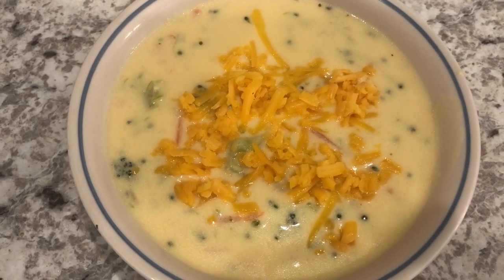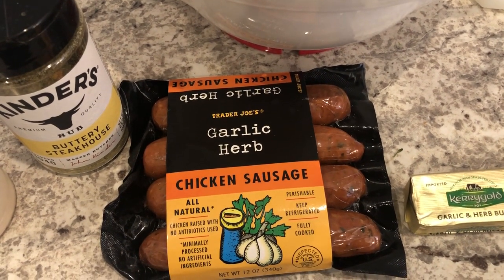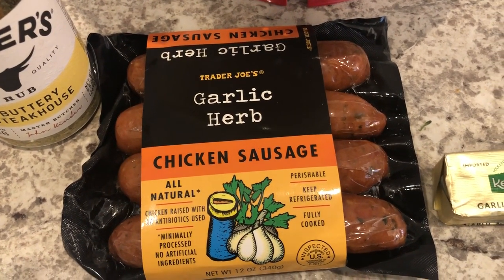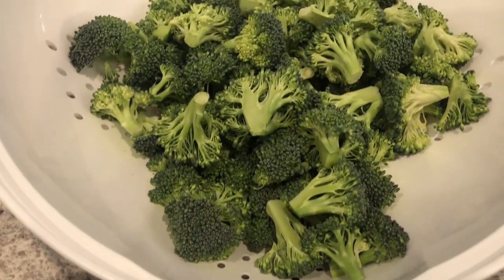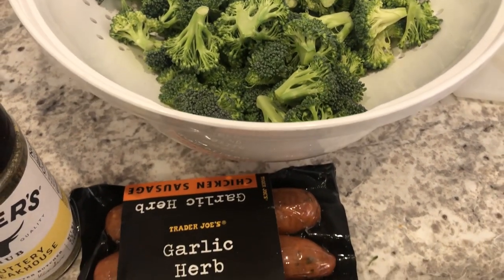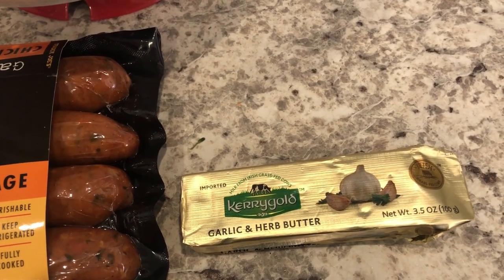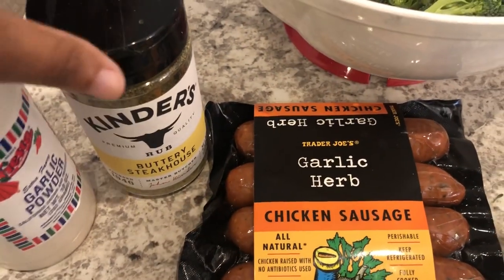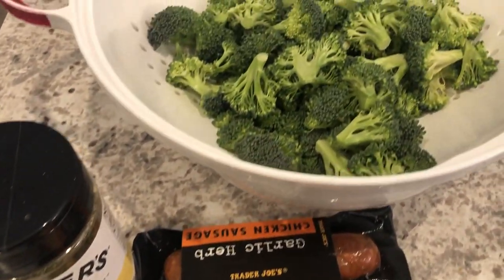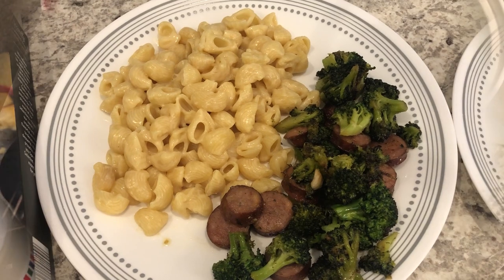For dinner tonight I'm trying out these chicken sausages from Trader Joe's — I've had them in my freezer but never tried them before. I'm cutting them into little medallions, and I've got some fresh broccoli I've already chopped up. I'm sautéing the broccoli first with olive oil, garlic and herb butter, buttery steakhouse seasoning, and garlic powder, then adding the sausage to get it all browned up.